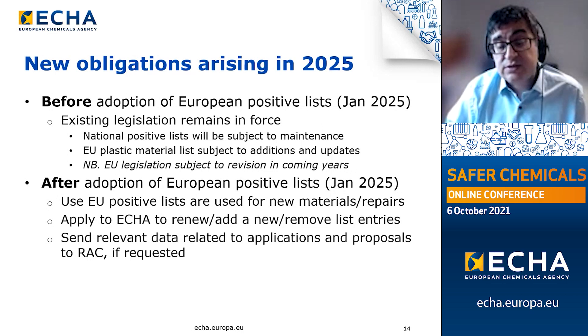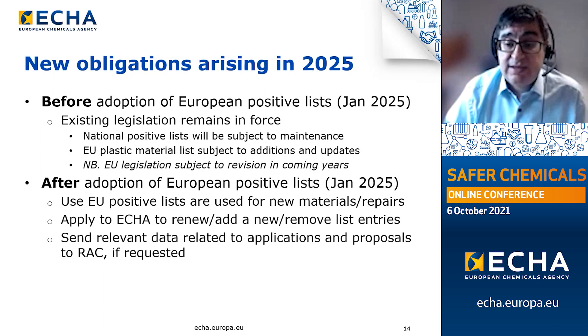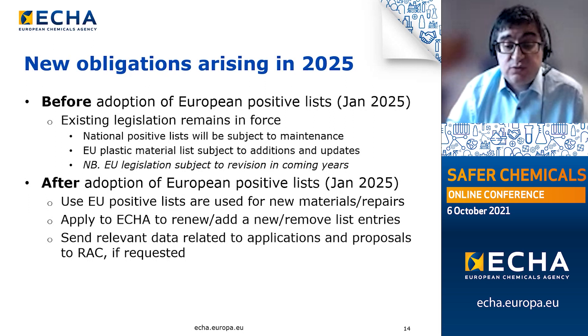After the adoption of the European positive list, this new list will play a central role in showing which substances, compositions, or constituents will be allowed for use. Where industry has an interest in using a new substance, that substance will need to be applied for at ECHA. All substances listed will also need to be periodically reviewed by submitting review applications to ECHA before their expiry dates. For applications submitted to ECHA, the Committee for Risk Assessment may request additional information in order to develop its opinion, and the applicant will be obliged to supply this.